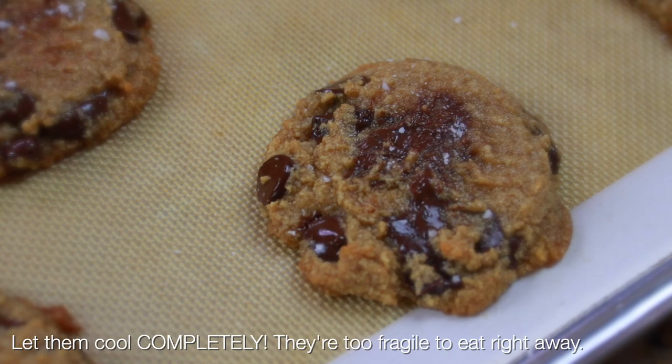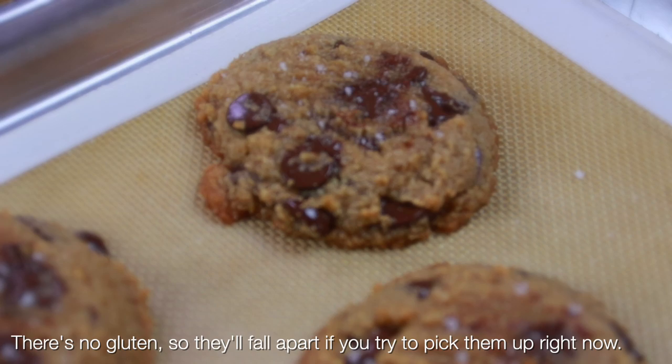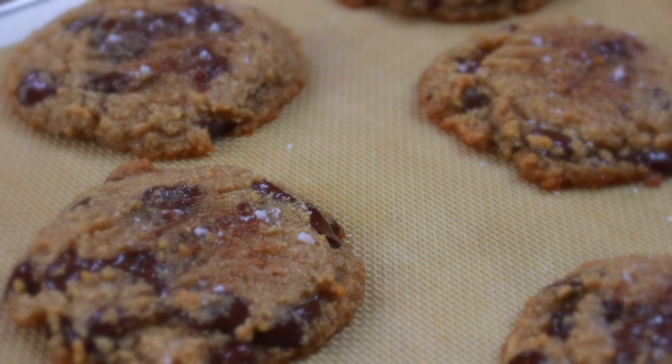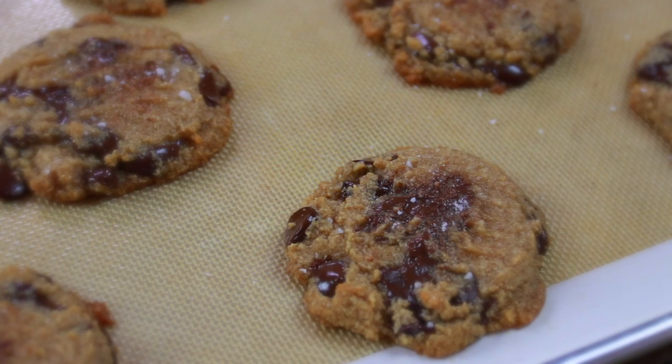You want to let these cool completely before you try to eat them. Keto sweeteners don't really behave the way regular sugar does, so these are not the type of cookie you want to eat warm out of the oven. You can, but you'll probably enjoy them better once completely cooled. Because I'm impatient, I always throw mine into the freezer or refrigerator for a couple of minutes until they're cool enough to handle, because they're very fragile.